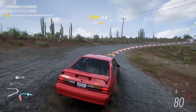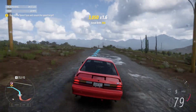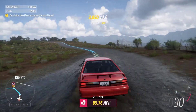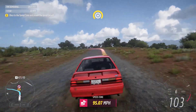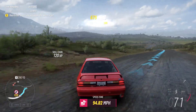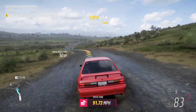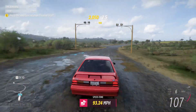Telemetry is good. Keep going. Another set of corners ahead. Looking good. And that's it.